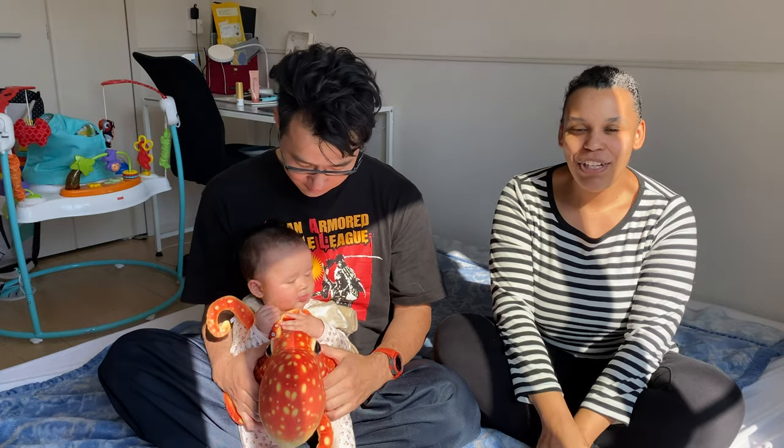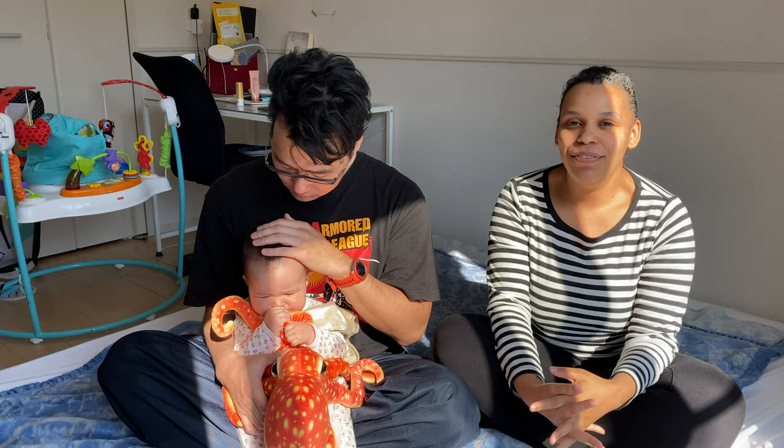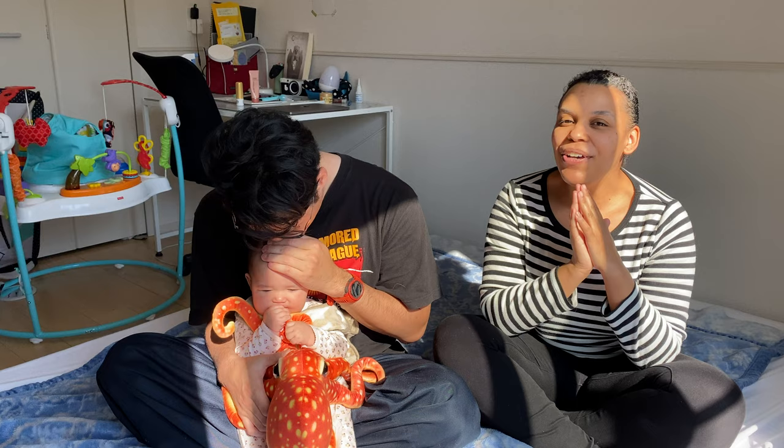Hello everyone, my name is LaShawn. And I'm Shingo. Welcome back to our channel, The Yokohama Life. Today we are going to talk about how to support your partner in the delivery room. So let's get started.